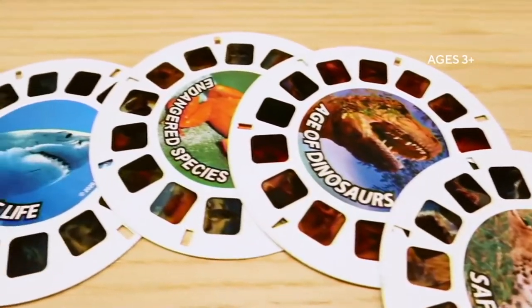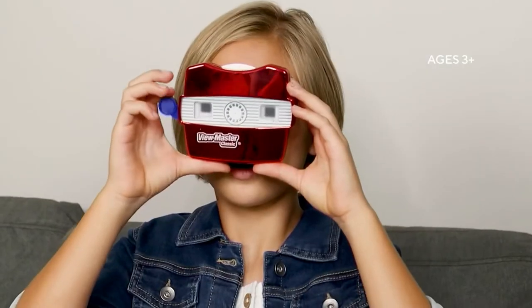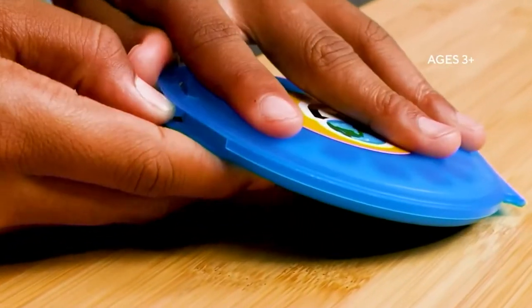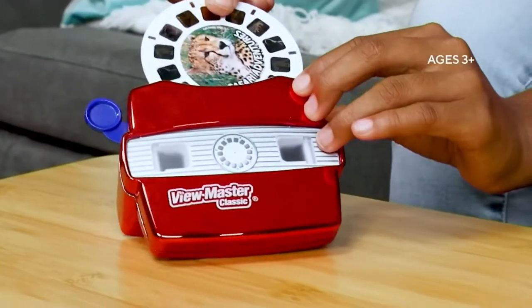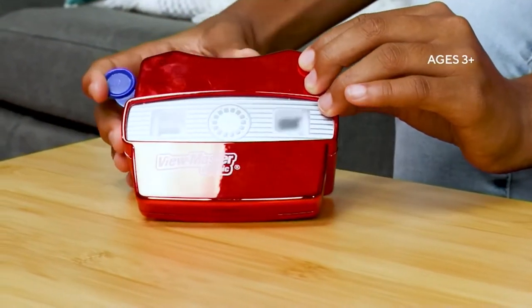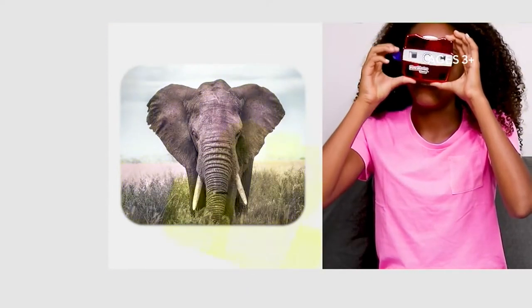You immediately get to be immersed in a safari adventure, in marine life, or to even check out endangered species. Is that like an iguana or a dinosaur? The tongue is sticking right out at me. This is so cool.